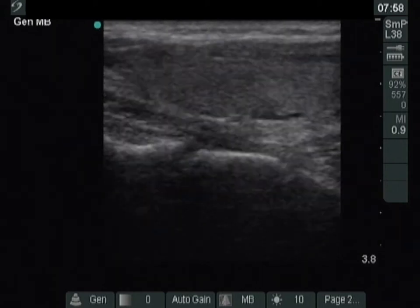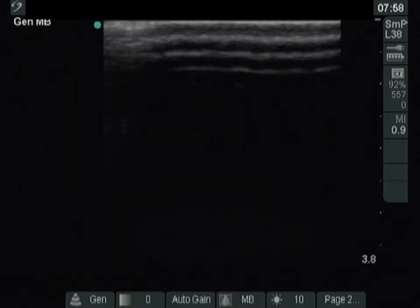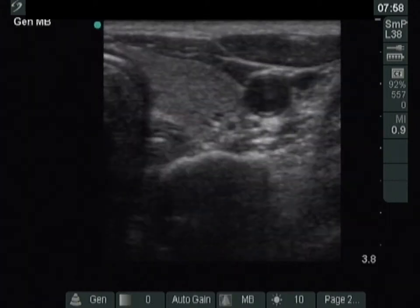The right lobe is intact. The thyroid is echonormal. There is a hypoechogenic nodule in the lower part of the left lobe.